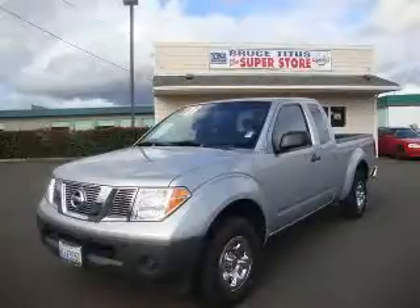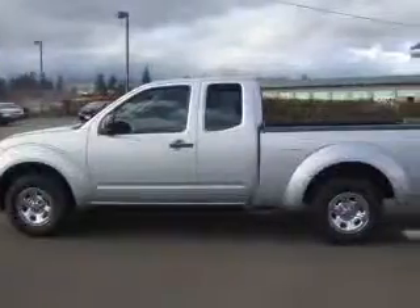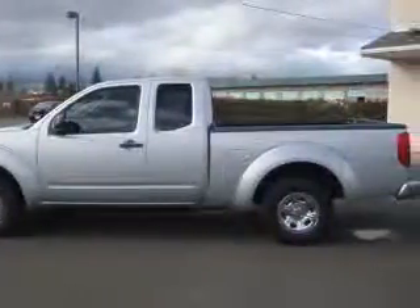We are proud to present this excellent 2007 Nissan Frontier. This Frontier has a four-cylinder engine and an automatic transmission.